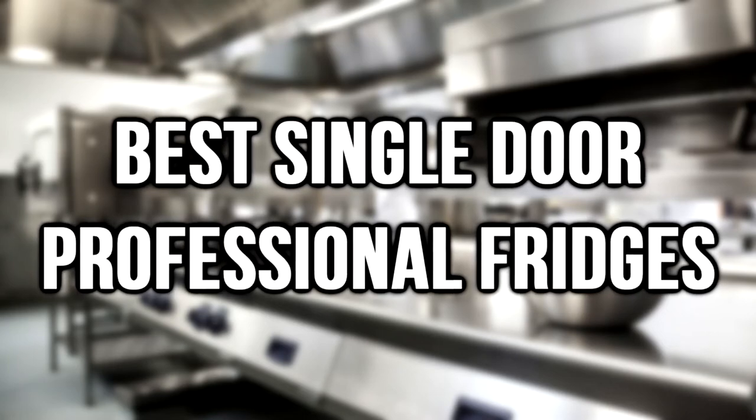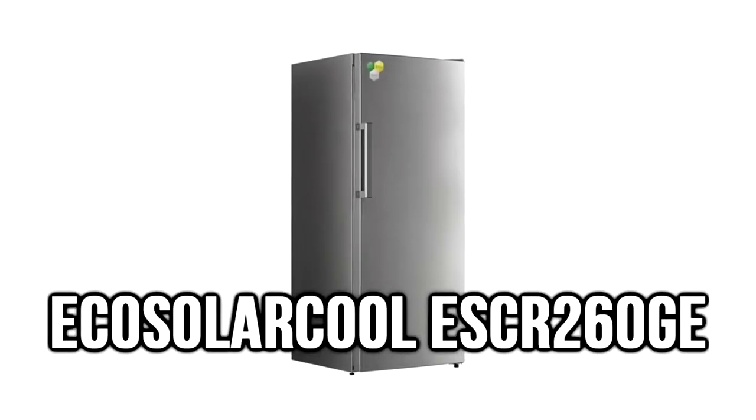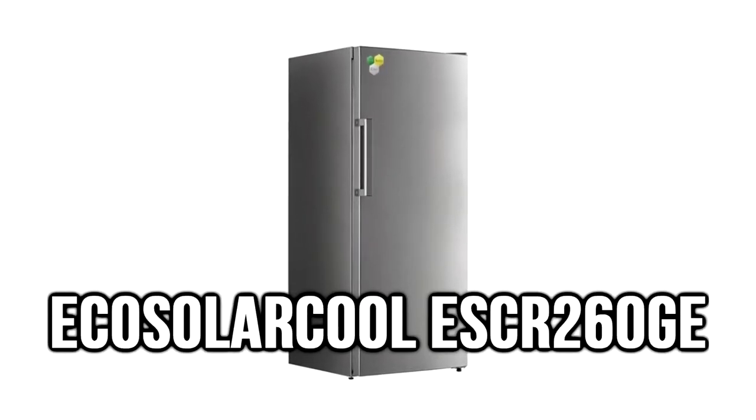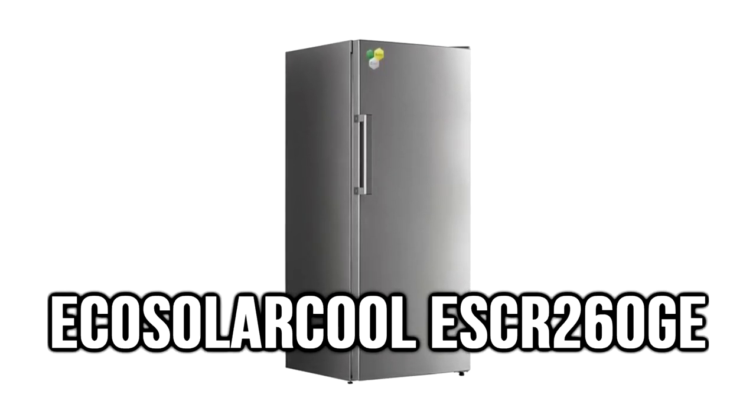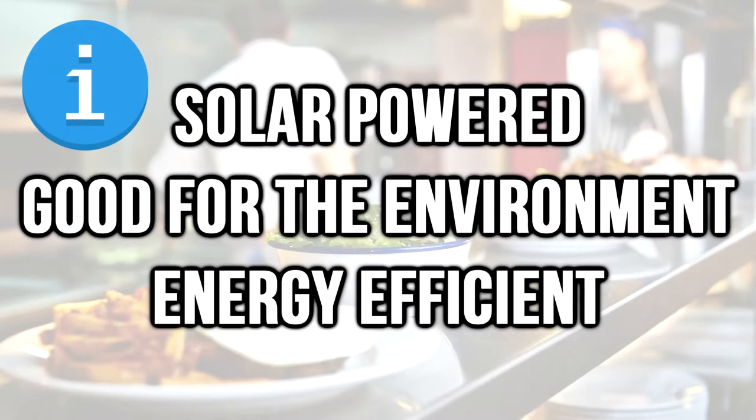And now moving on to the best single-door professional fridges. Number 1: the ECHO Solar Cool ESCR 260GE. This is a very unique solution — the refrigerator is solar powered, meaning it's good for the environment and very energy efficient.